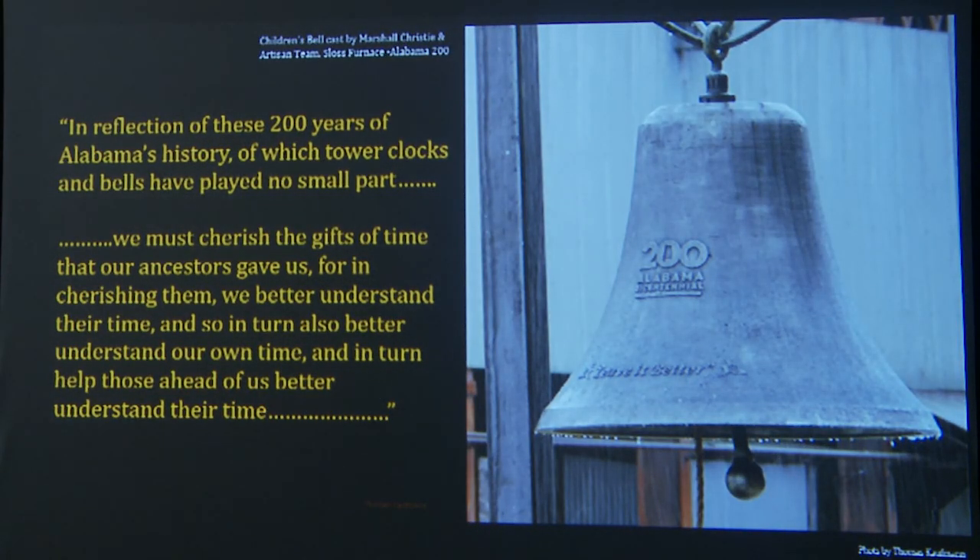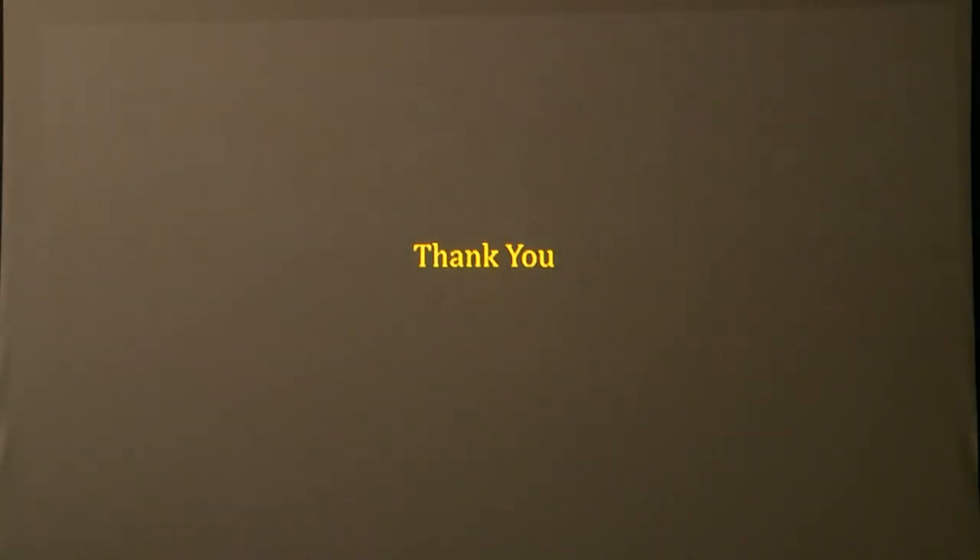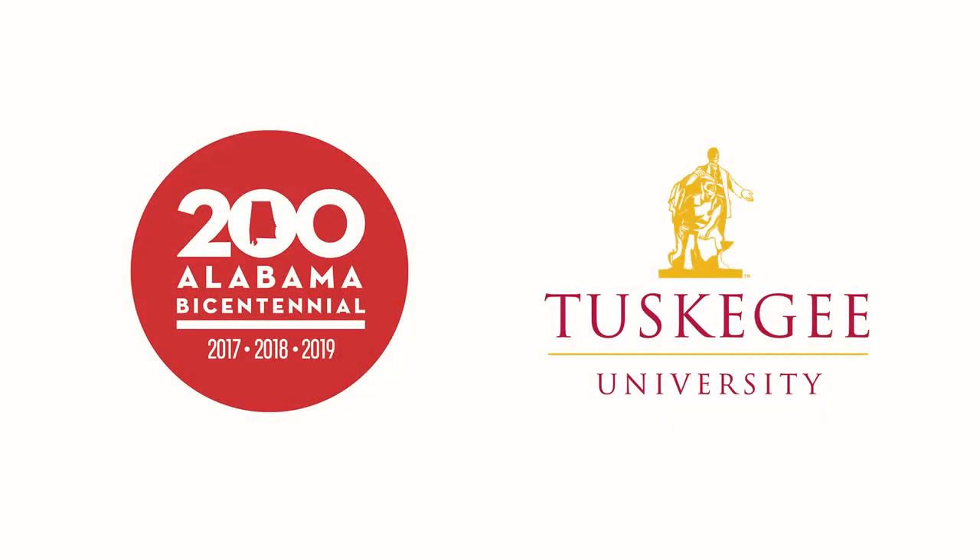I close with these thoughts: In reflection of these 200 years of Alabama's history, of which tower clocks and bells have played no small part, we must cherish the gifts of time that our ancestors gave us. For in cherishing them, we better understand their time — and so in turn, also better understand our own time — and in turn, help those ahead of us better understand their time. Thank you.